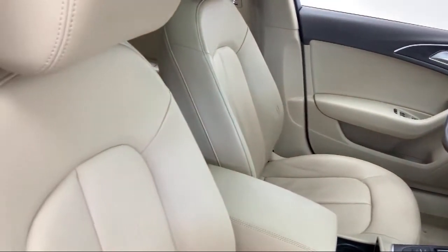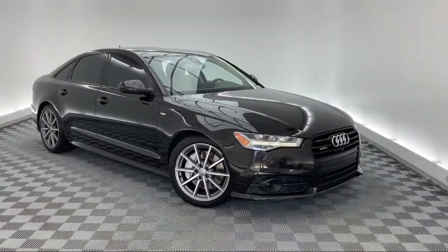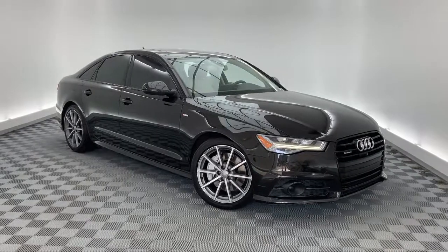It also features keyless entry, Sirius XM satellite radio, steering wheel controls, heated front seats, and has less than 75,000 miles on the odometer.